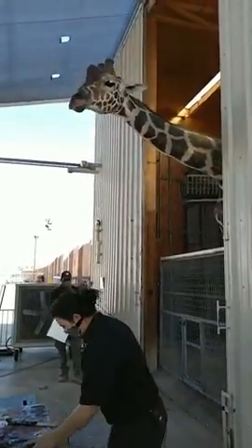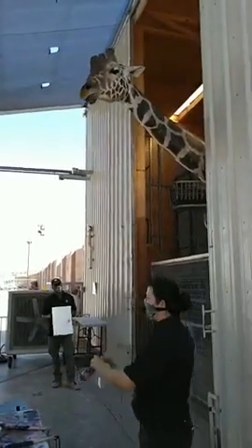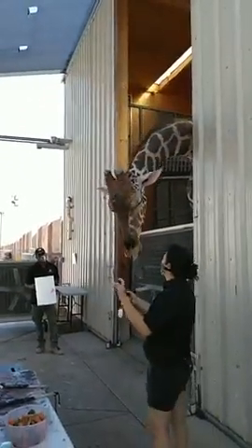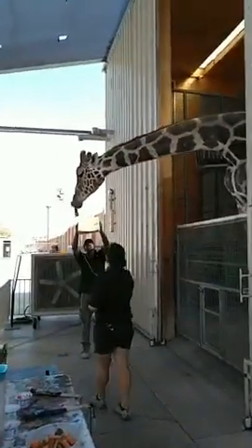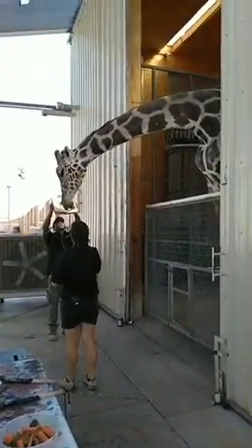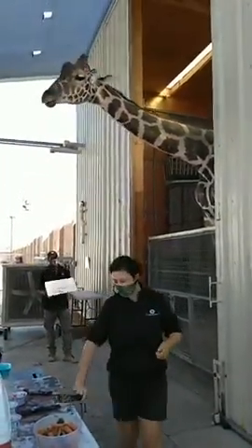Now he's going to show me that he's ready to paint by sticking out that nice long tongue of his. It is prehensile, which is just a fantastic word for grasping, like our hands. That's how he's able to keep this paintbrush in his mouth by holding it with his tongue and lips, so that way he can do some beautiful artwork on his paper today.